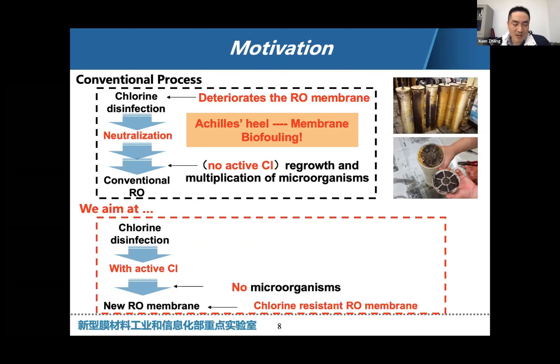Based on this background, we are thinking about whether there is a possibility to develop a membrane with chlorine resistance. In this case, we could simply let the chlorine solution into the membrane modules. With chlorine present, there would be no bacteria growth in the membrane modules, which would maintain a long lifespan of our membrane modules.